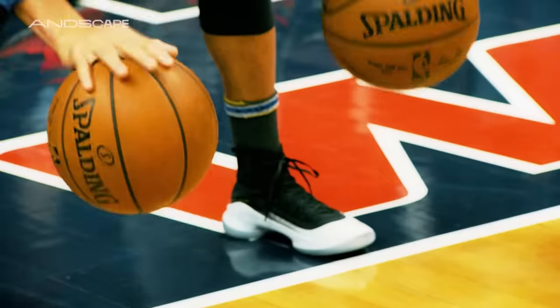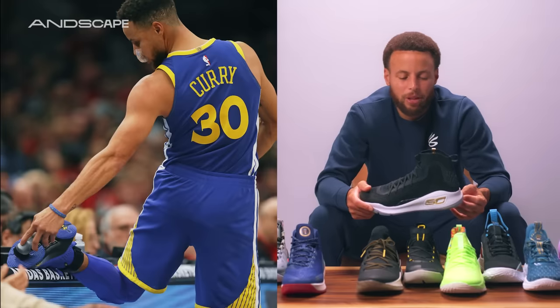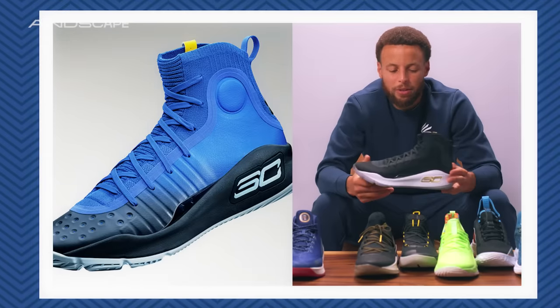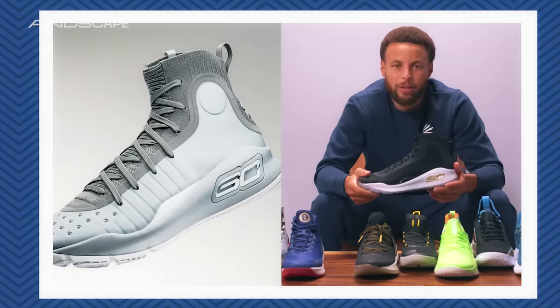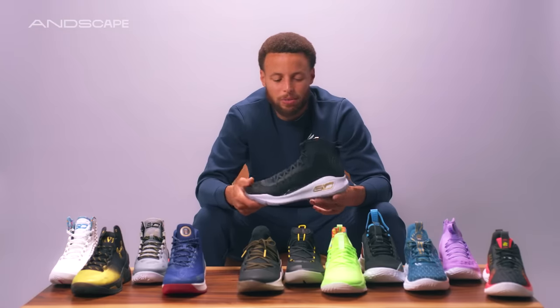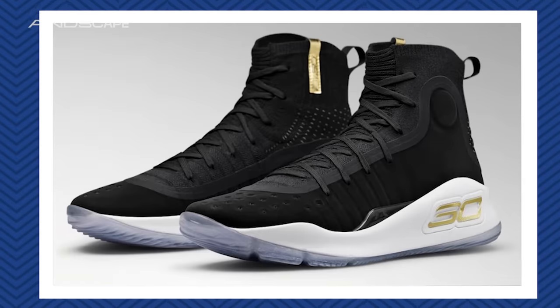It gives you that tailored fit that helps you feel locked in but also comfortable — it kind of hugs your foot. A lot of people's favorites, and something really classic because of the way we introduced it to the world in game one of the Finals, and also just the way it looks — such a unique and classic silhouette.